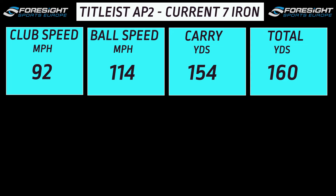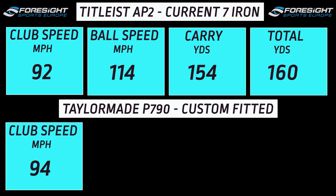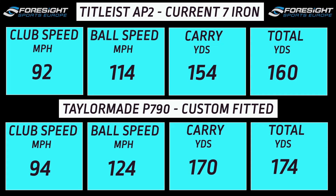Jamie knew I needed a heavier shaft straight away, and also thought the club needed to be slightly longer, so he gave me a club that was half an inch longer. I used a Project X 6.0 shaft in the TaylorMade P790 — quite a heavy shaft. My averages after Jamie had tweaked with that: club speed a little bit faster at 94 mph, and the big one — ball speed of 124 mph, meaning that shaft made my swing a lot more efficient. I had a carry of 170 yards and a total yardage of 174.